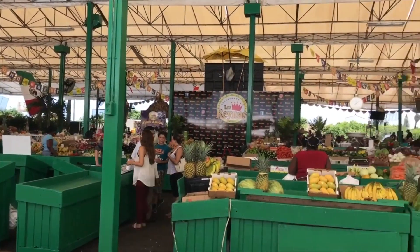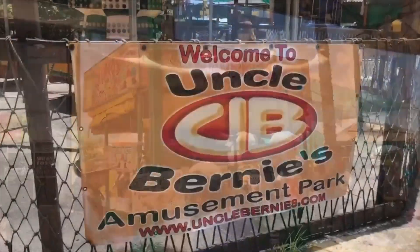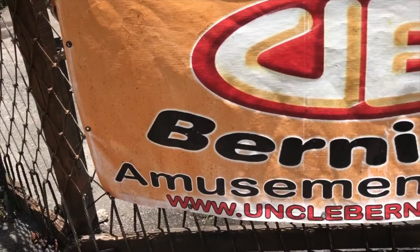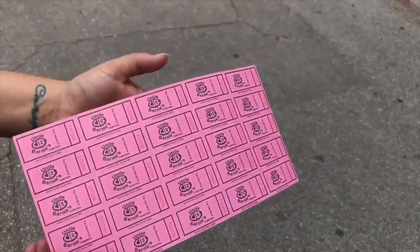What is going on, Loop fans? It is Drew here, and I am at Uncle Bernie's Amusement Park. What is Uncle Bernie's Amusement Park, you might ask? Well, this is the small family-run adventure that we have here in Fort Lauderdale, Florida.